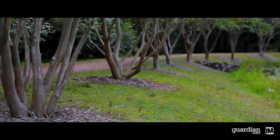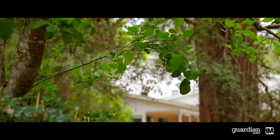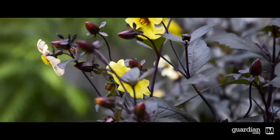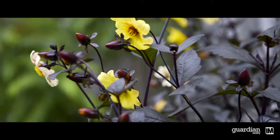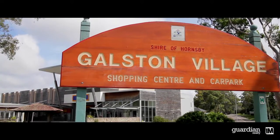With its semi-rural setting, Arcadia offers a relaxed and serene lifestyle framed by Australian flora and fauna. Its beautiful surrounds are accentuated by access to blue ribbon schools and a short commute to neighbouring shopping hubs.